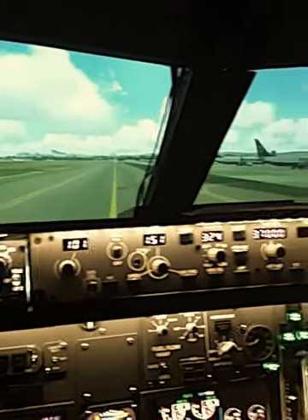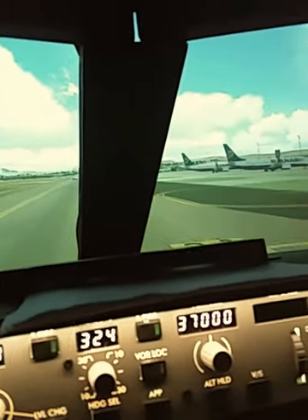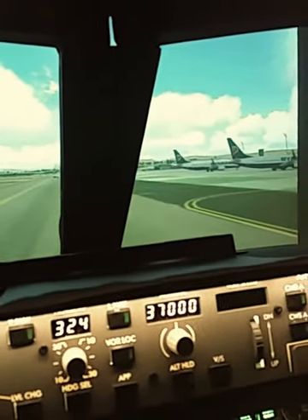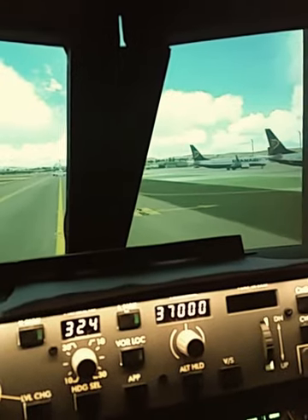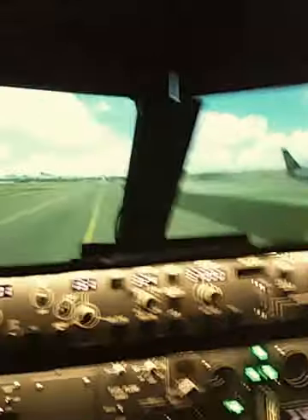Door shuttle 4802, cleared to slide on that gear, work this file. Heading contact with 80002, departure frequency is 11870, spot 2243. Door shuttle 4802, correct to go side ground on 12170.